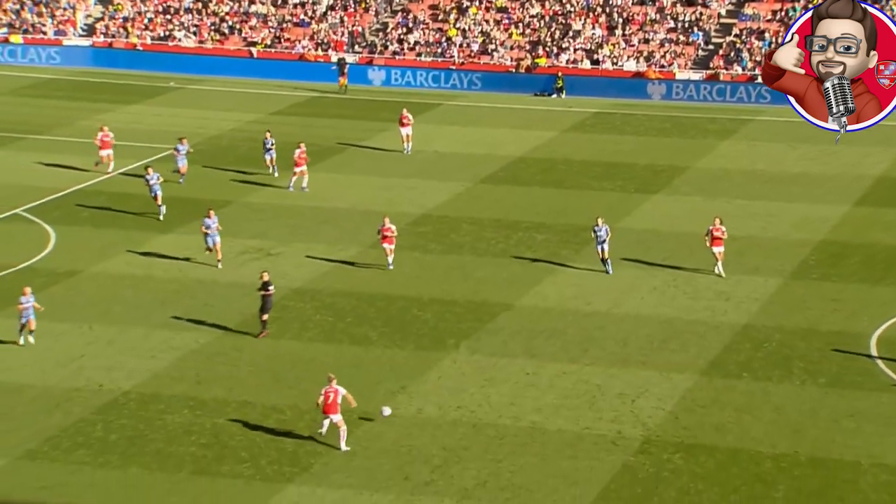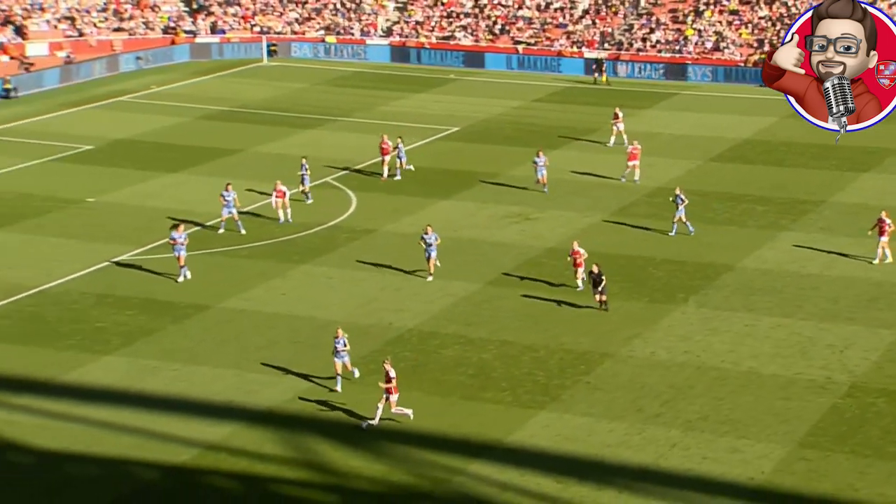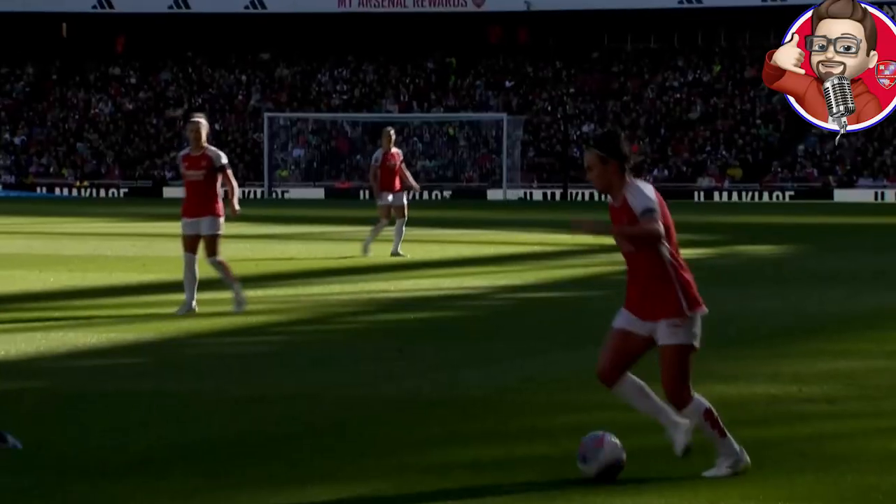Let's take a look back at a dramatic match here at the Emirates between Arsenal and Aston Villa in the Barclays Women's Super League.